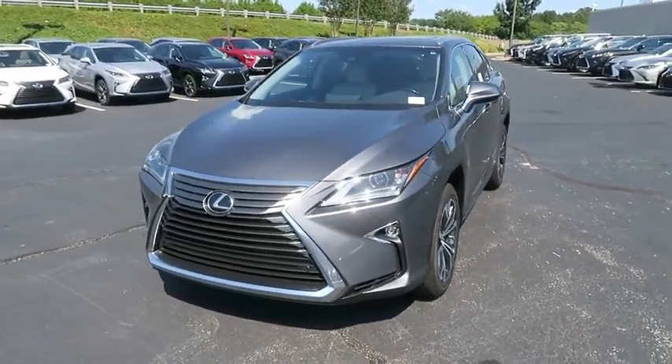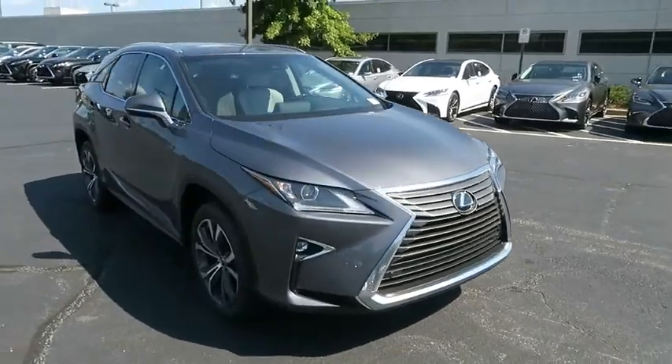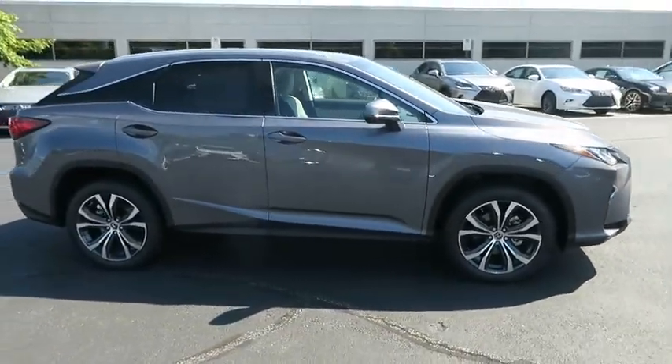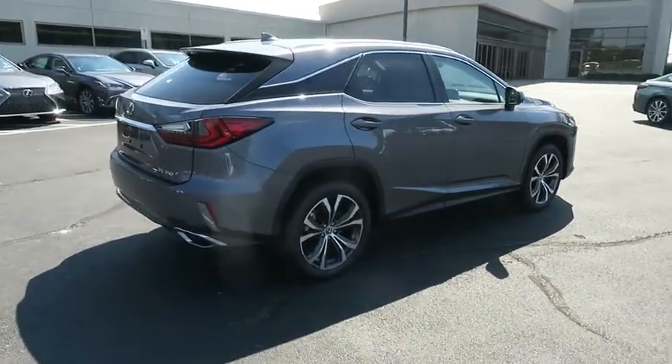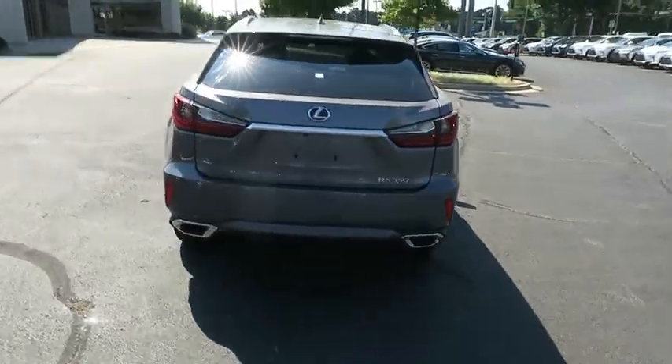The 2018 Lexus RX. The Lexus RX offers a spacious interior with an extremely high level of quality. The RX is the perfect fit for those looking for fuel efficiency, a wide variety of safety and technology features, and that luxury feel. Here are some of this vehicle's great options.